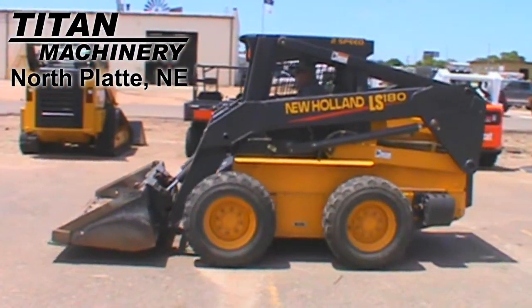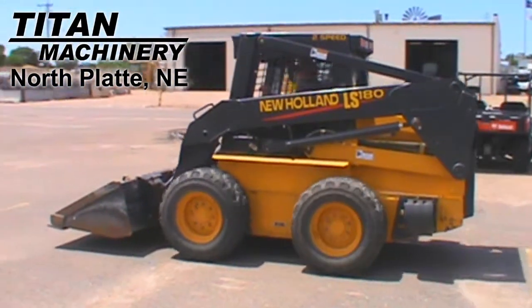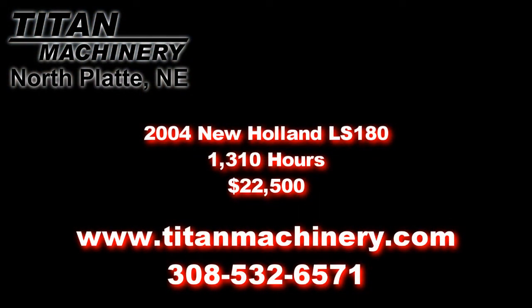If you're interested in this skid steer or any other unit, please contact our sales department at 308-532-6571 or visit us online at TitanMachinery.com.